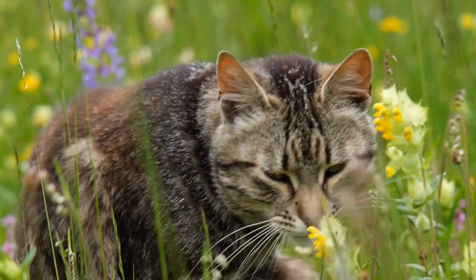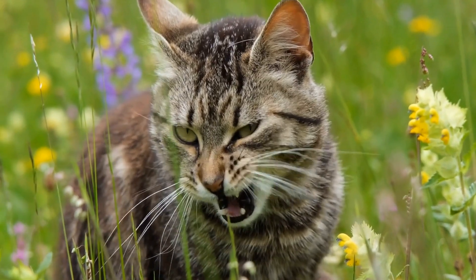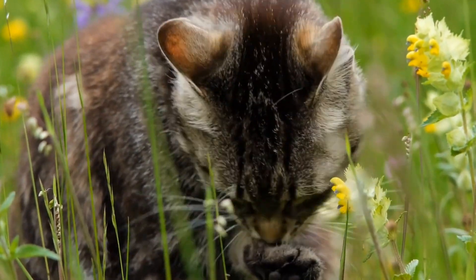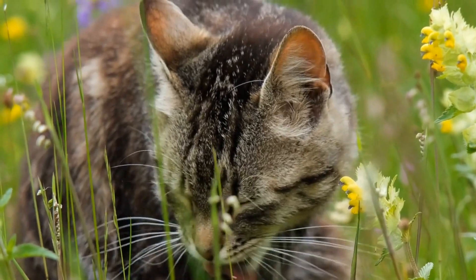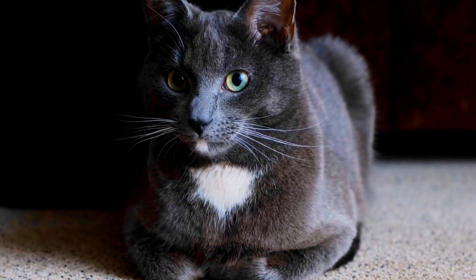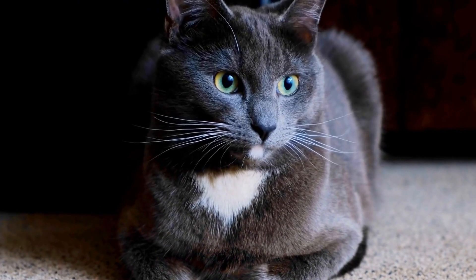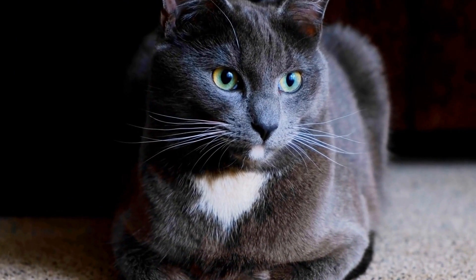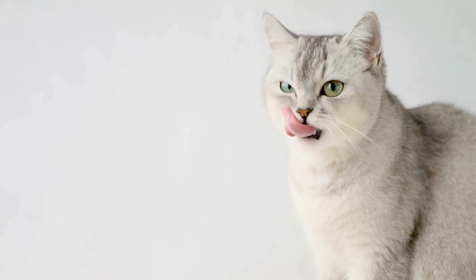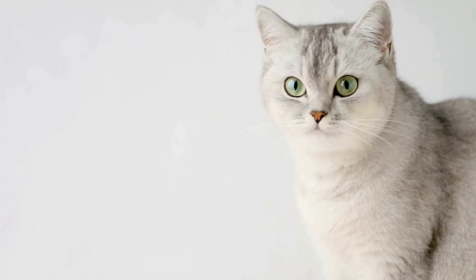2. Window Views. A studio apartment may lack a backyard, but that doesn't mean your cat can't have a taste of the outdoors. Place a cat bed or perch near a window, creating a cozy spot for them to observe birds, squirrels, and other outdoor activities. This will satisfy their natural hunting instincts and provide them with entertainment throughout the day.